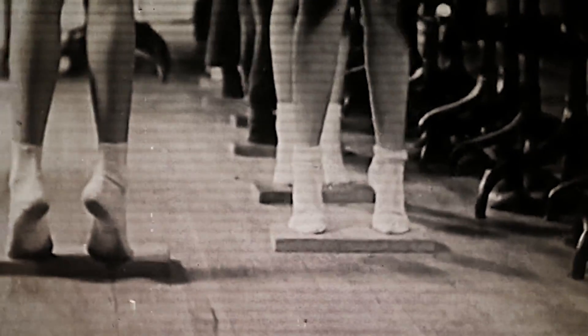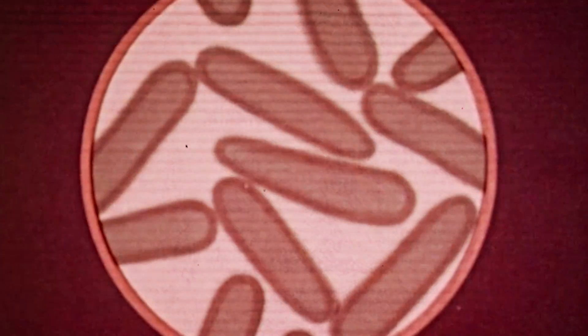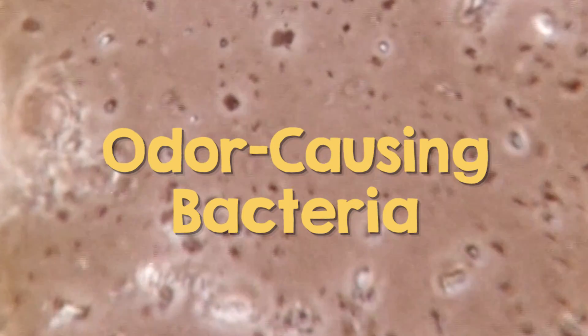Well, you can blame your shoes and socks for that. Enclosing your feet in cozy footwear increases heat and traps sweat, and that can make your feet a breeding ground for odor-causing bacteria.